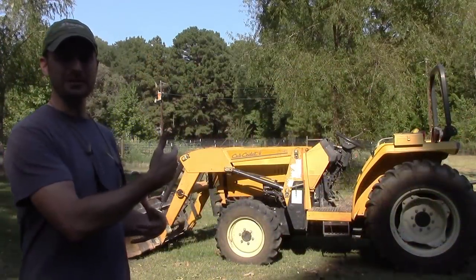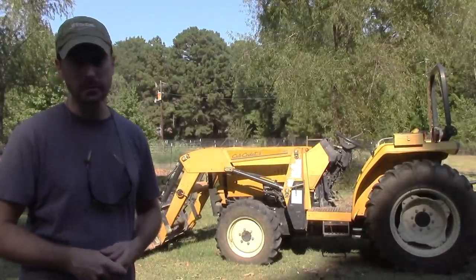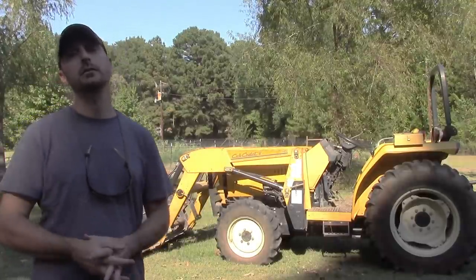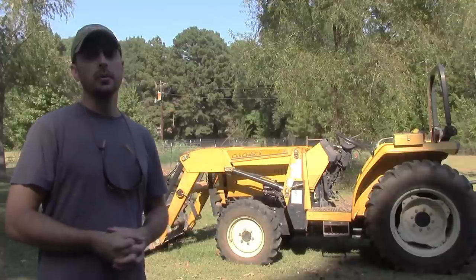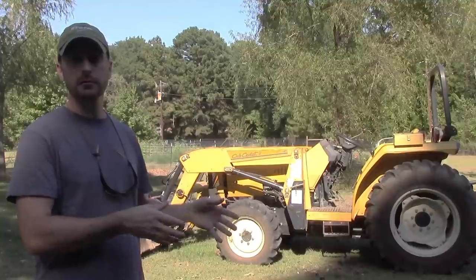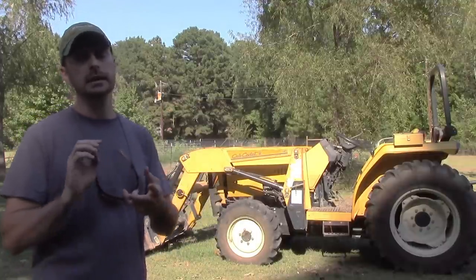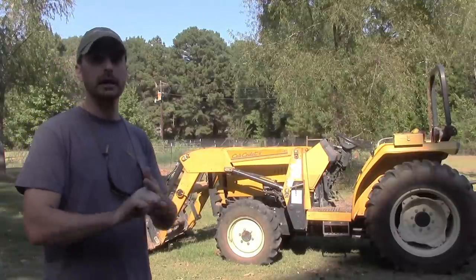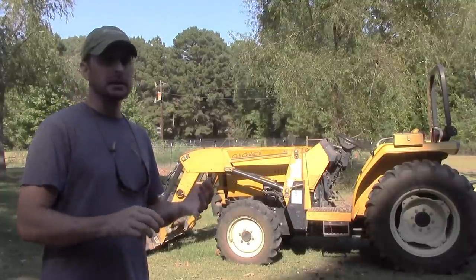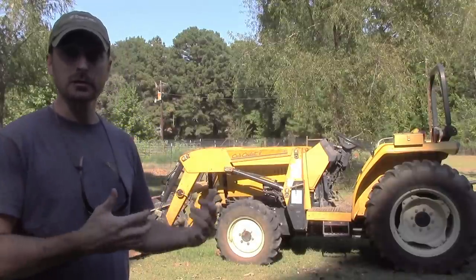I'm really excited to introduce our new tractor. This is a Cub Cadet 7360 SS. This is a 2000 model, and it is new for us, even though it is not a new tractor — it is a used tractor. We're going to talk about why we chose a used tractor over a new tractor, go over some of the features and condition of the tractor, how much we paid for it, and how much other tractors were in comparison and their condition. We'll also talk a little about driving it and the overall blessing and what we've done with it so far.